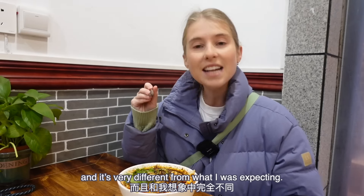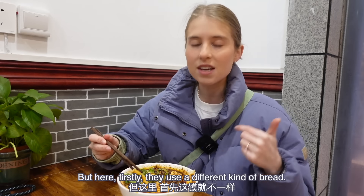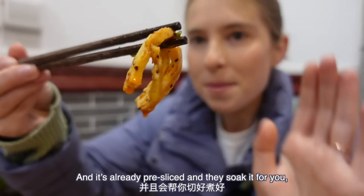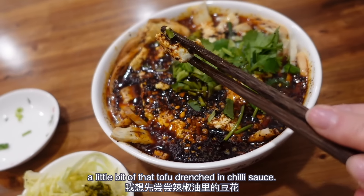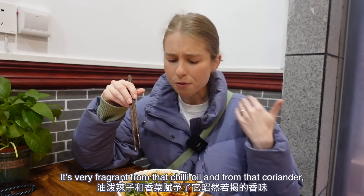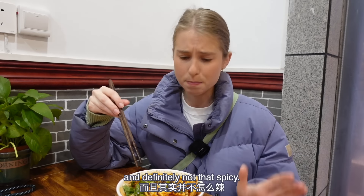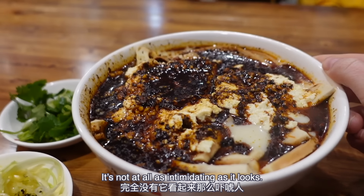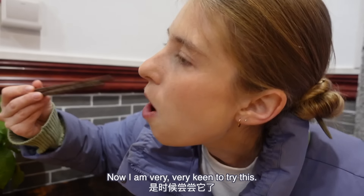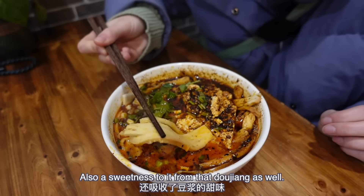He has put a lot of chili in there, and it's very different from what I was expecting. The pau-mo in Xi'an you have to rip up yourself into tiny pieces, but here they use a different kind of bread — a guokui bread. It's already pre-sliced and they soak it for you in doujiang. Going in first with a little bit of that tofu drenched in chili sauce. It's definitely not what I was expecting — very fragrant from that chili oil and coriander, but there's also a sweetness and it's definitely not that spicy. It's feeling very nice on my stomach, very warming. The guokui soaked in the doujiang is super, super soft with a really nice mouth feel.